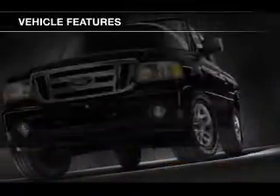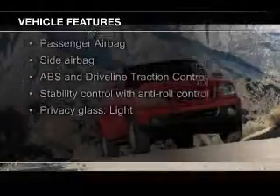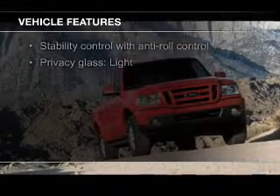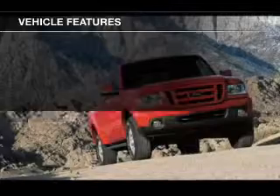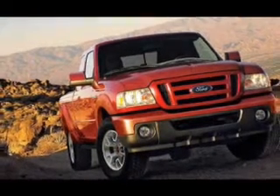The features include Sirius XM satellite radio, an auxiliary input, trailer hitch, keyless entry, split rear seats, an MP3 player, privacy glass, air conditioning, power door locks, and power windows.